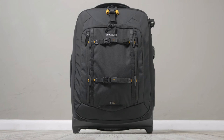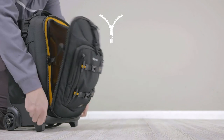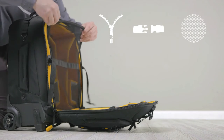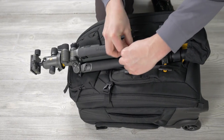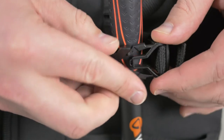The 48T and 62T also boast additional security, utilizing a three-point security system with an internal mesh flap that keeps your gear extra safe from prying hands. The bags feature both a front tripod holding system as well as a side holding system ideal for a monopod or small travel tripod.